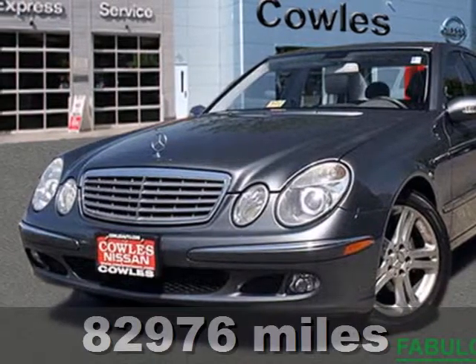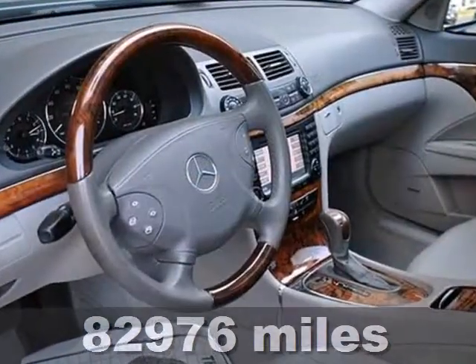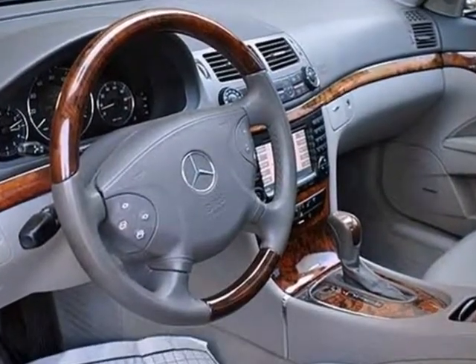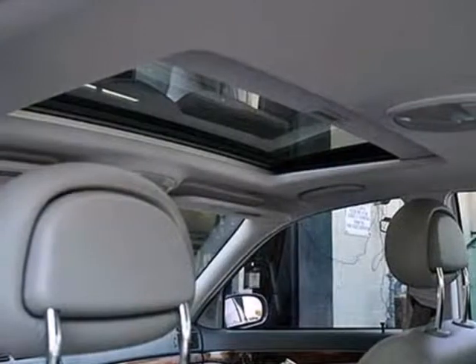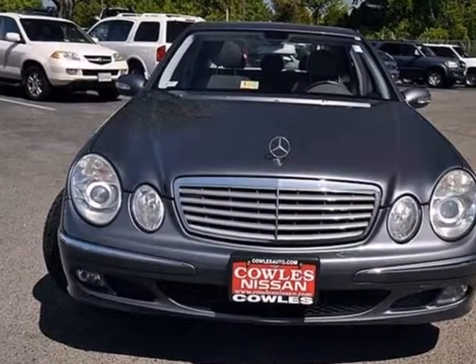Here's a 2006 Mercedes-Benz E-Class. It comes standard with fog lights, daytime running lights, dual front airbags, front and rear side airbags, stability and traction control, and four-wheel anti-lock brakes.